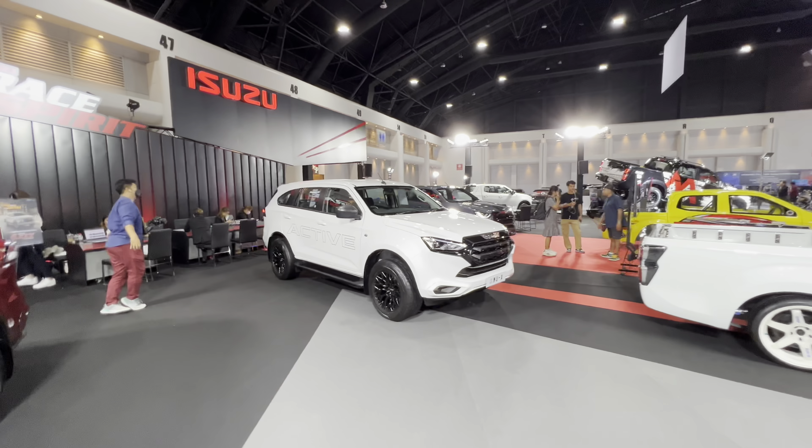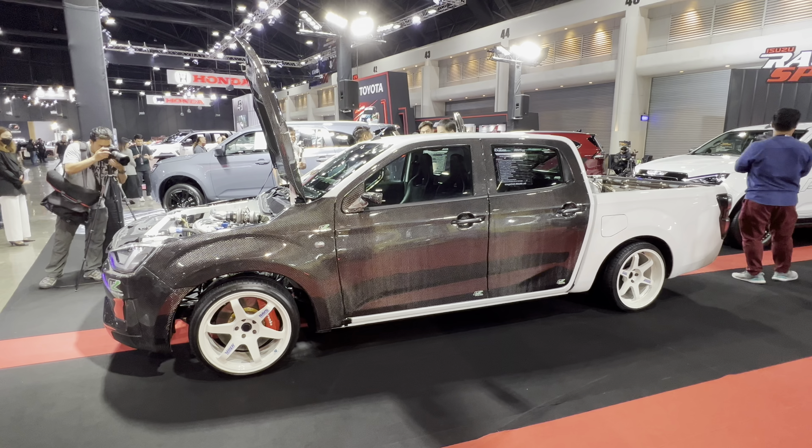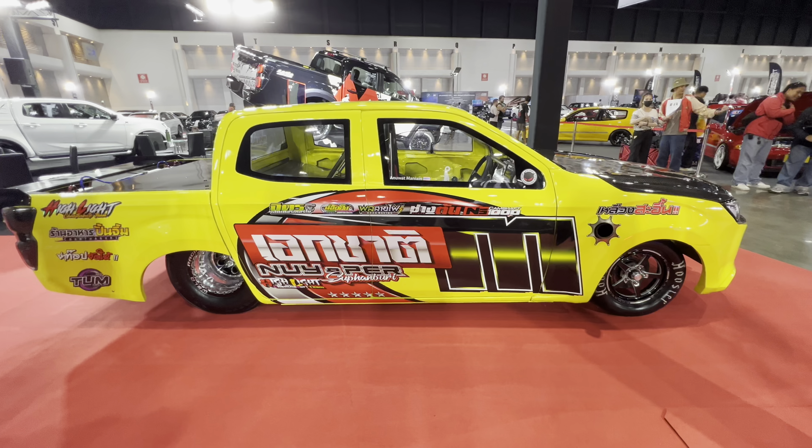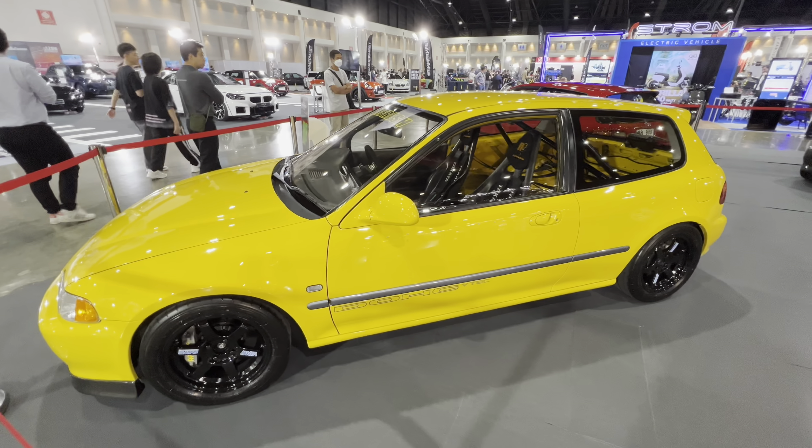And of course, how can I forget Isuzu — the homeland favorite here in Thailand. The Isuzu D-Max truck and other Isuzu models are well represented at this show. I'm not a car specialist in any one make or model; I just love cars in general, so I love them all.